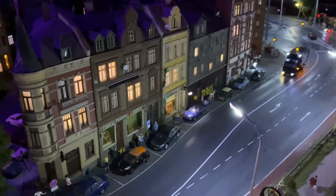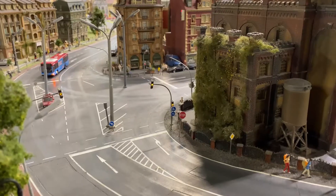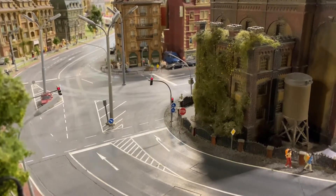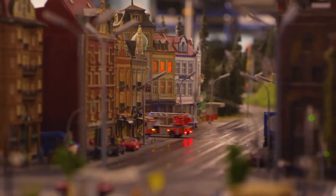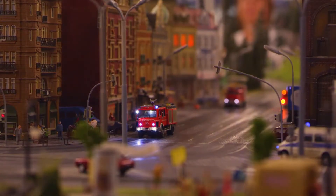Each vehicle can be in one of four modes. They can just drive around, have a fixed destination, be limited to a certain route like buses or garbage trucks, or they can be on their way to an incident — so that is fire trucks, ambulances and police.